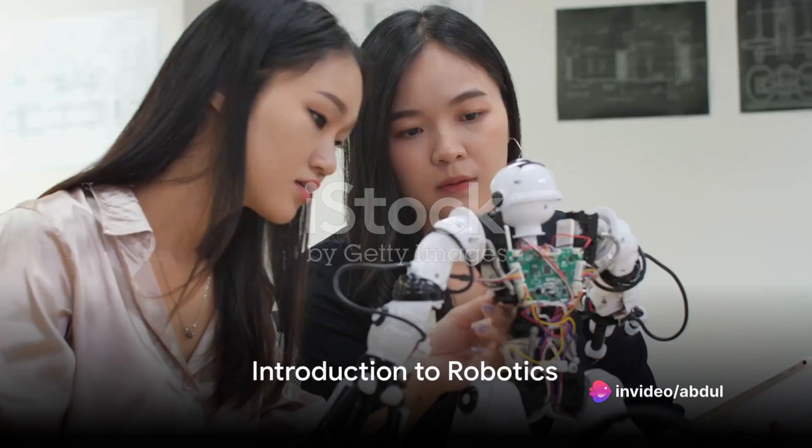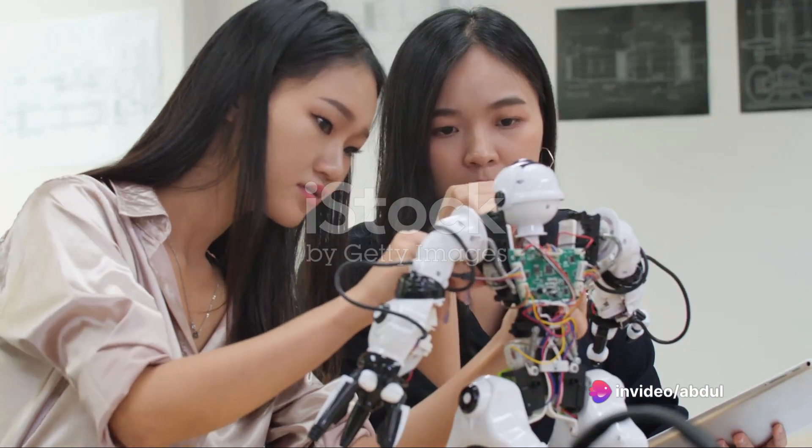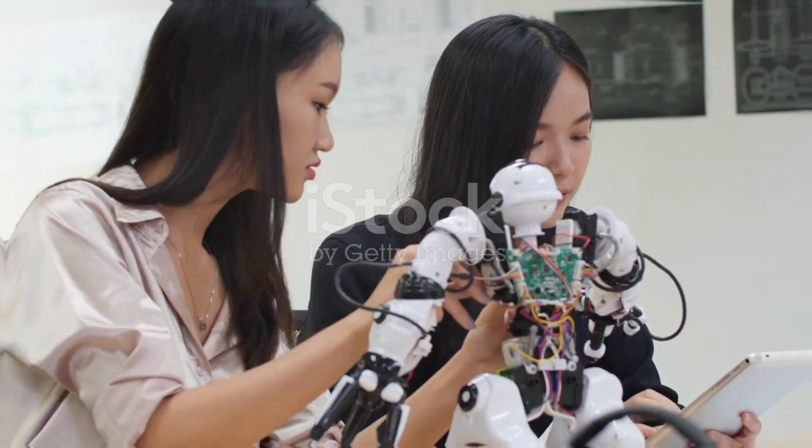Have you ever wondered what robotics scientists do? Today, we're going to delve into the fascinating world of robotics and unravel the mystery behind the creation of these mechanical marvels.